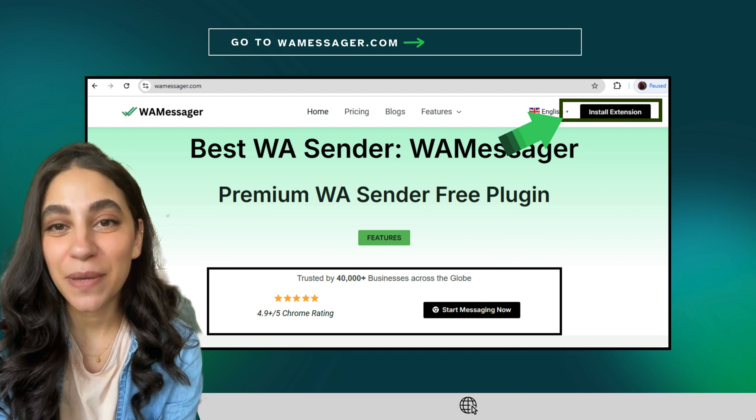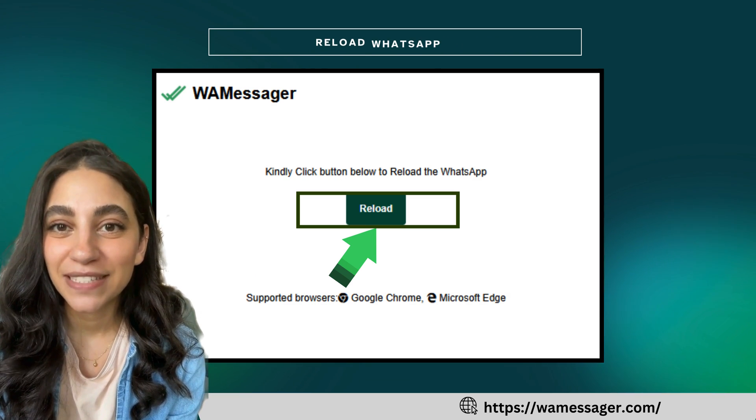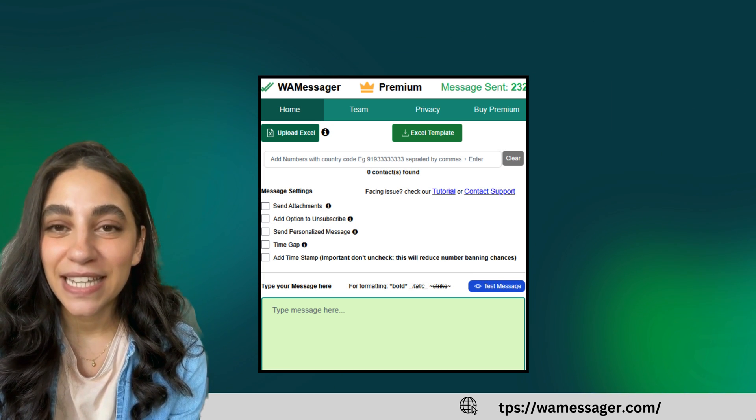First, head over to WayMessenger.com and click Install Extension. Add it to Chrome, log in to WhatsApp Web, and don't forget to pin the extension to your browser toolbar. This ensures it's always easy to access whenever you need it.